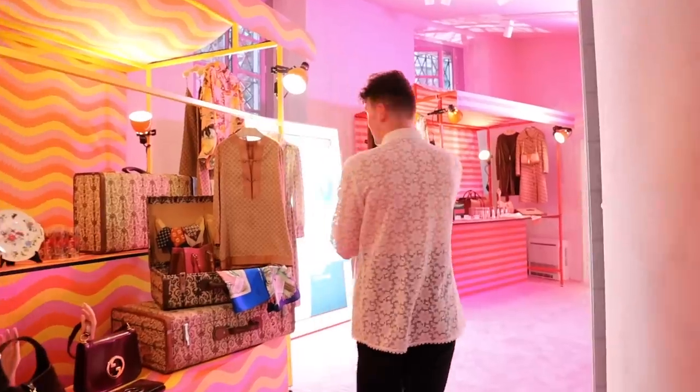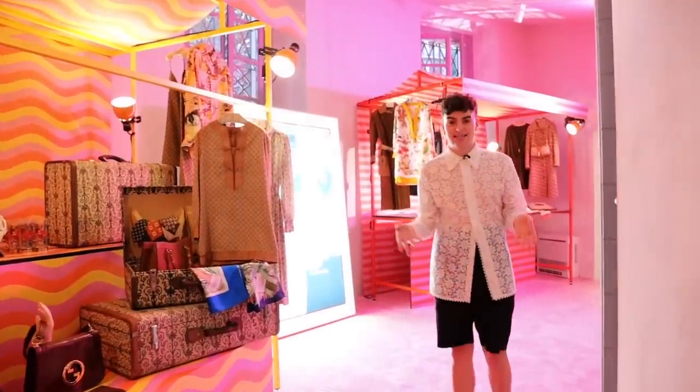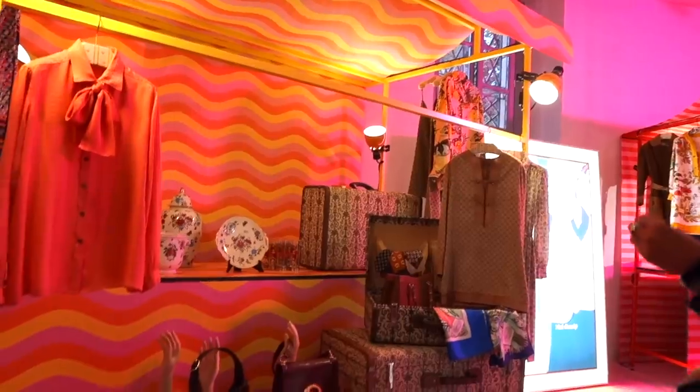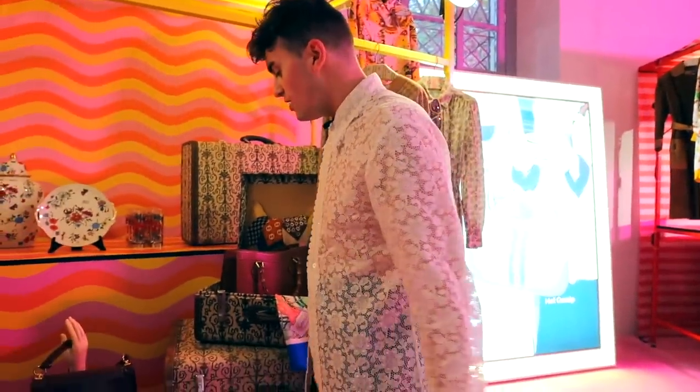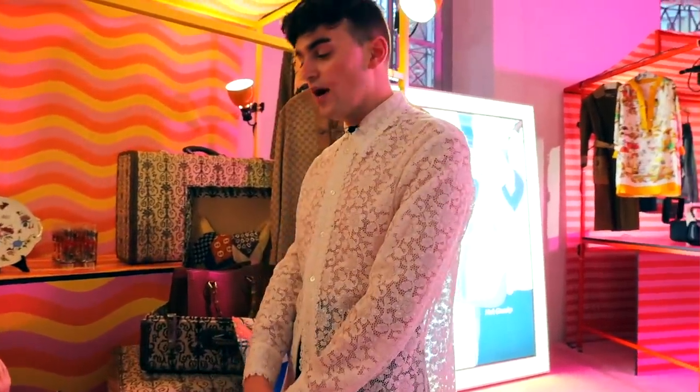I think I'd look good in pearls. This is the archive room — these are all pieces from the actual Gucci archive. These styles are going to be recreated in so many cool, exciting, fun, different ways.